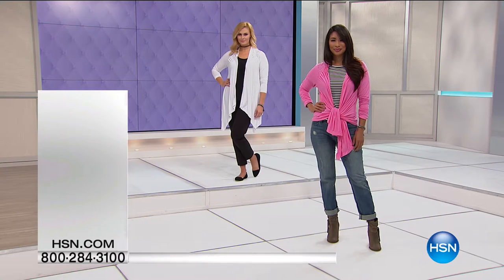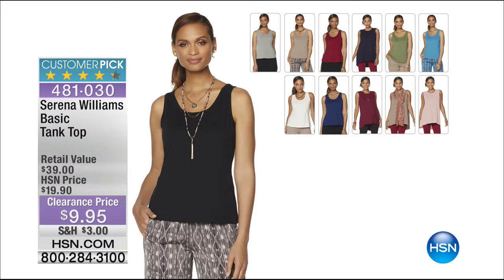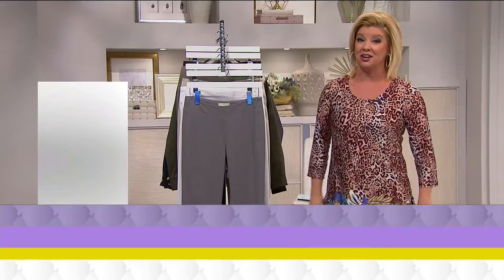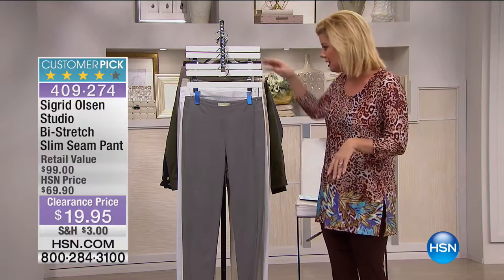We're not going to have a full presentation on the Serena Williams basic tank top, but it would be really cute underneath the wraps. It's a customer pick favorite — originally $19.90, now $9.95. Stock up on a few with lots of great color choices. Sizes extra small through extra large and 1X through size 3X. If you want the navy blue, I have 14 remaining; cream, fewer than 25 remaining.